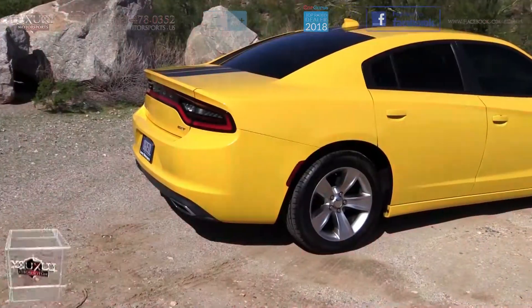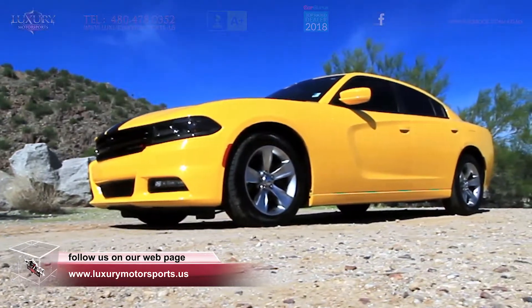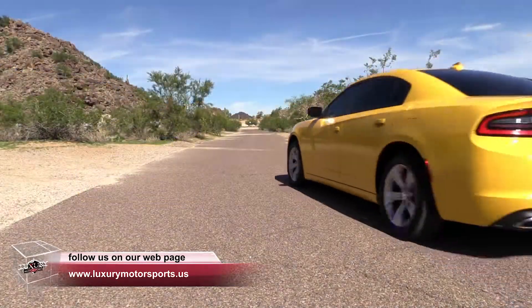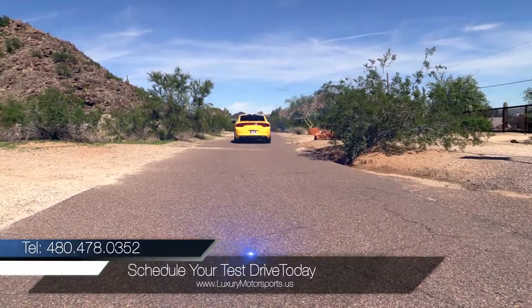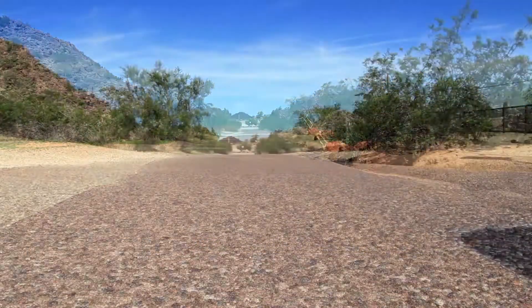What have you got to lose? Luxury Motorsports is open six days a week and by appointment only on Sundays. Please call us to schedule your test drive today at 480-478-0352.